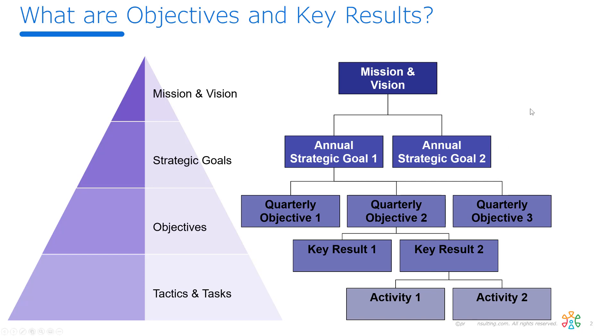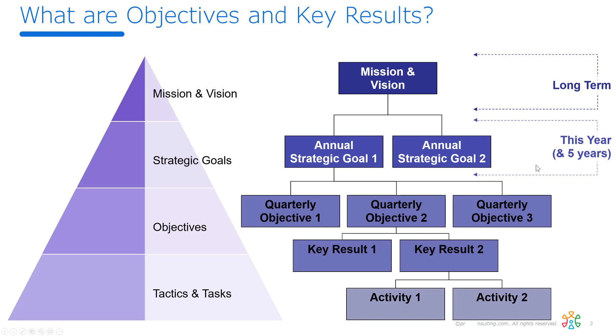One of the characteristics we've noticed is about the timelines. The mission and vision is looking out five to ten years. These strategic objectives are looking at this year, but often might be in place for several years. Beneath them are quarterly objectives and quarterly key results, and then what you're doing effectively today. So we're taking this long-term strategy and cascading it to what we do today.